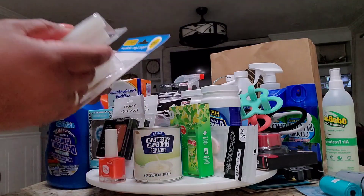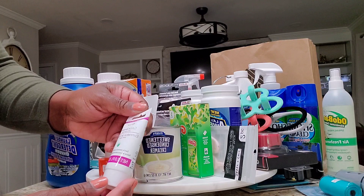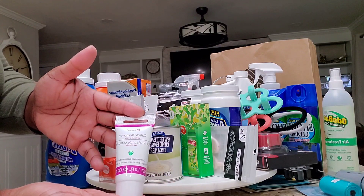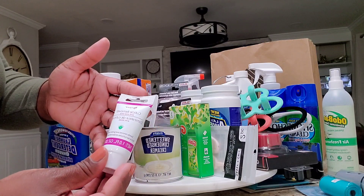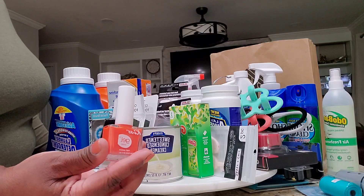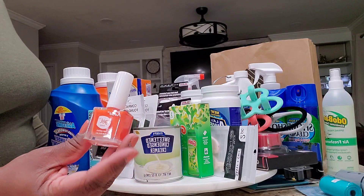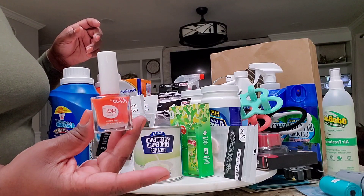This is a basic cuticle remover — I'm doing my nails at home and sometimes I just need easier access to my cuticles. I also picked up this pretty orange color, perfect for the summer. It's a gel Kiss nail polish. Wonderful.